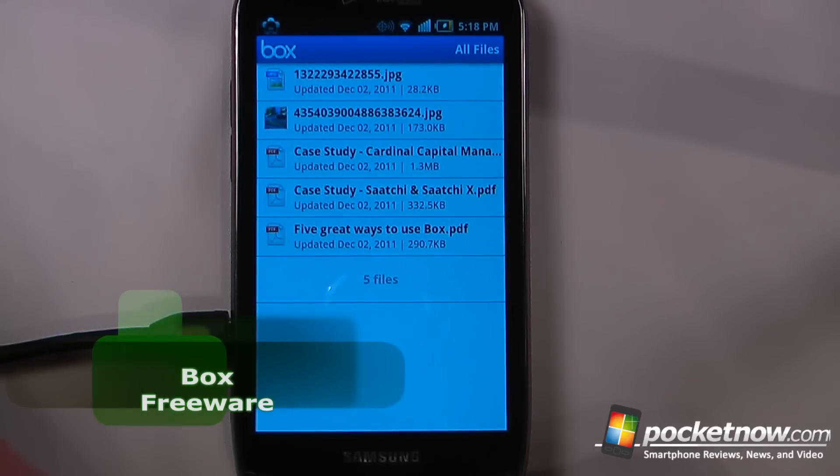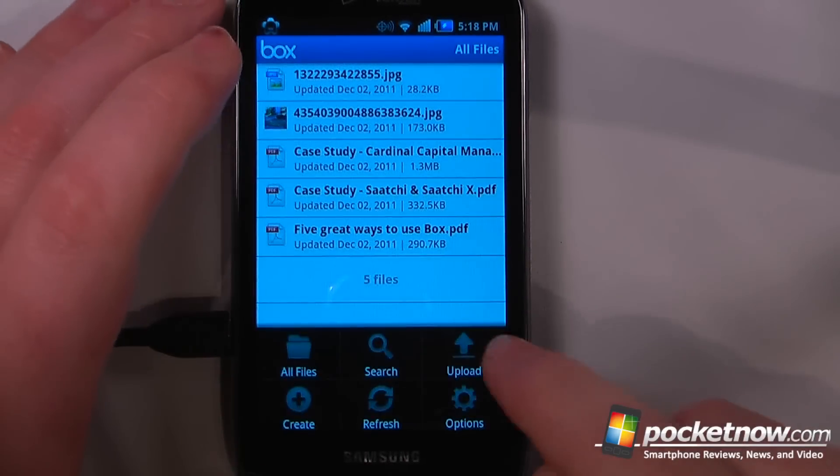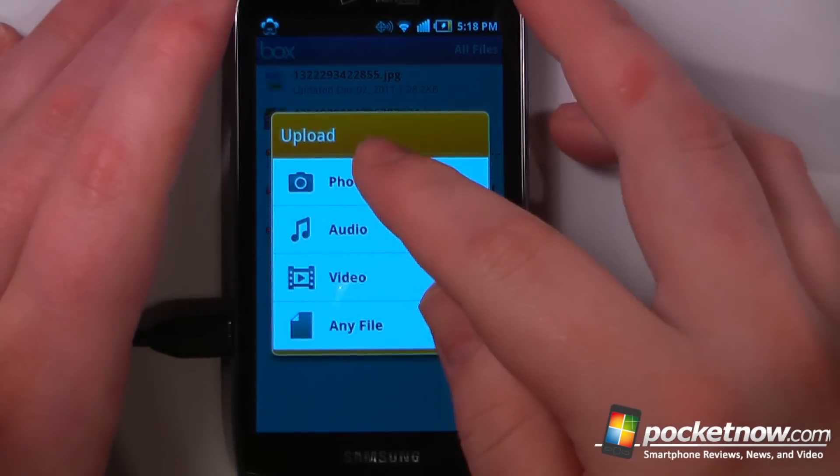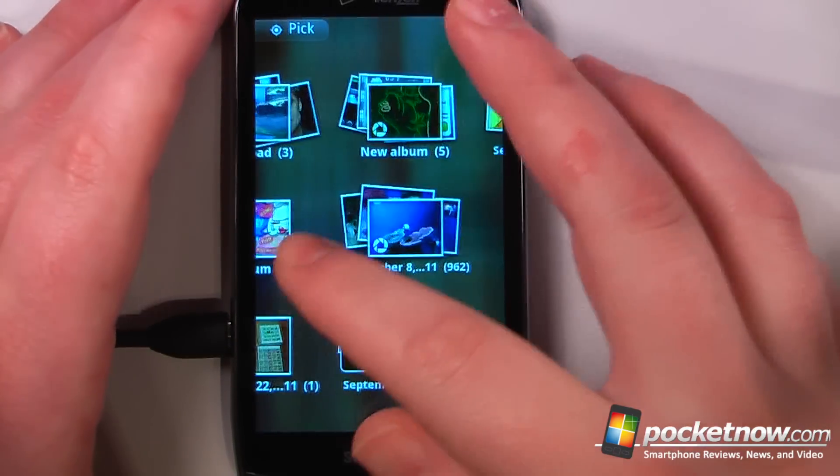Box is a free application available on the Android Market, so you can upload up to five gigabytes to the Box service for free. So let's say I want to go down here and upload a file, all I have to do is click on here, I'll choose a photo and now I can select one of the photos in my album or online.